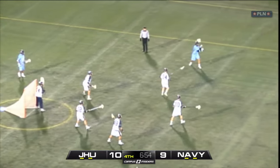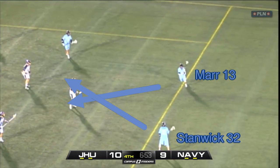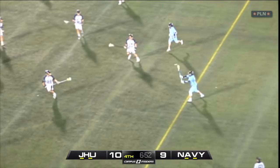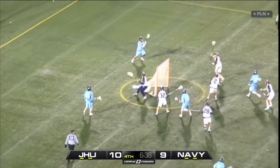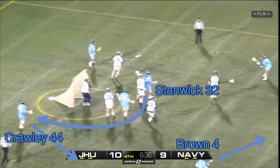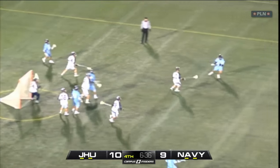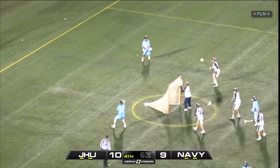The fourth EMO changes things up by starting in an open set. Maher and Stanwyck begin up top and will both cut to the crease, changing their formation to a 2-2-2. They get to the same 3-3 set by having Brown move up top, Crawley go to the wing, and Stanwyck slip off the crease to X. It takes a second to develop, but once again they get into the same exact 3-3 set.